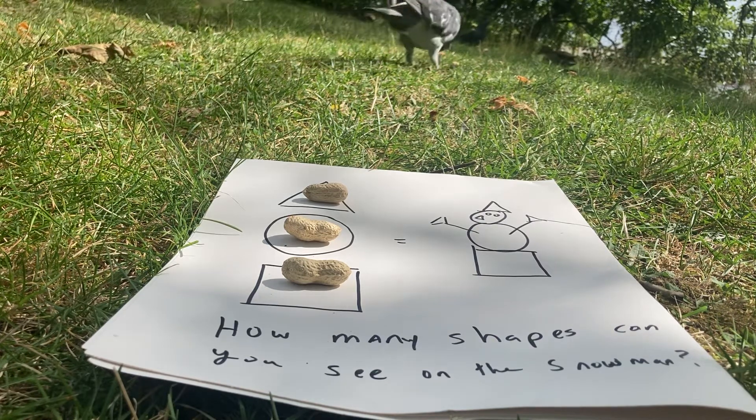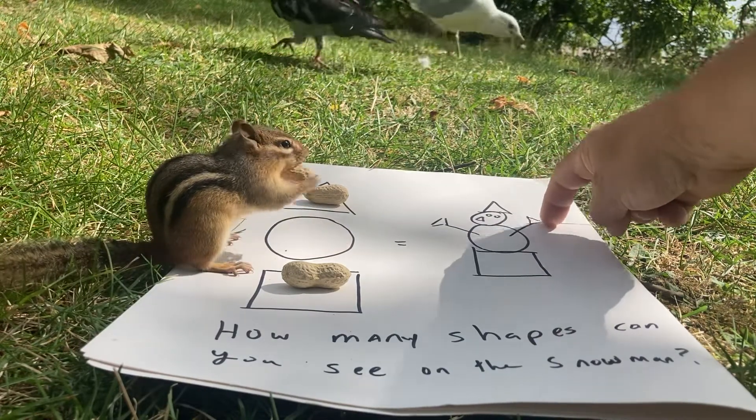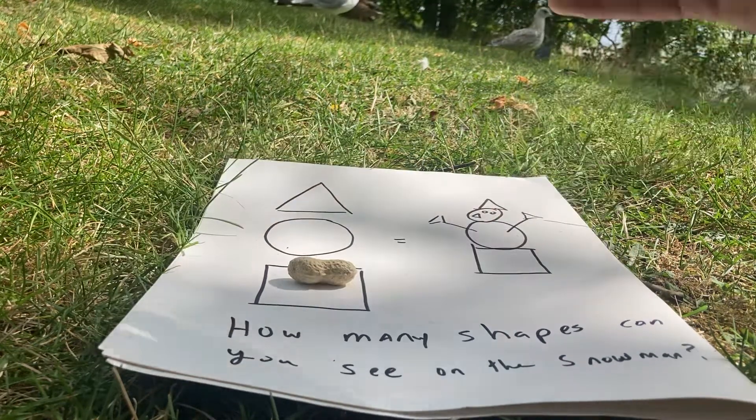Do you want to count them with me? All right, let's see. One triangle, two triangles — see the hand here? Three triangles — another hand, so that's three. Then we have another triangle for the nose, so that's four triangles.